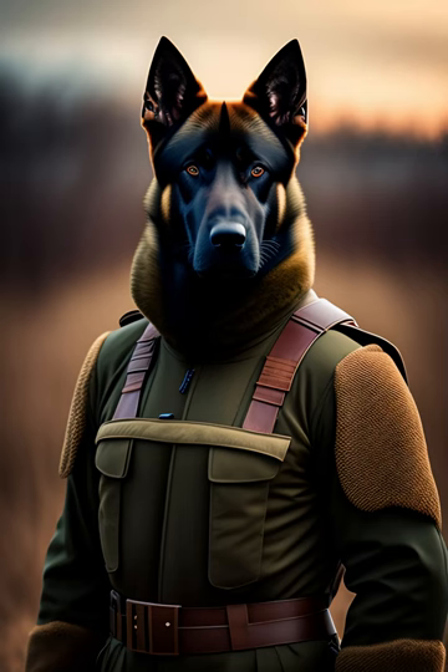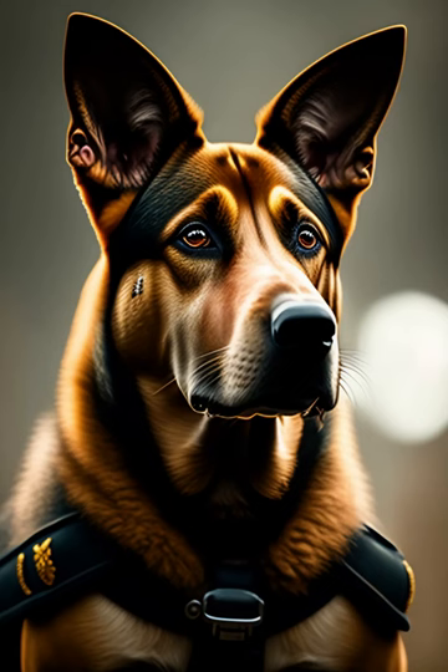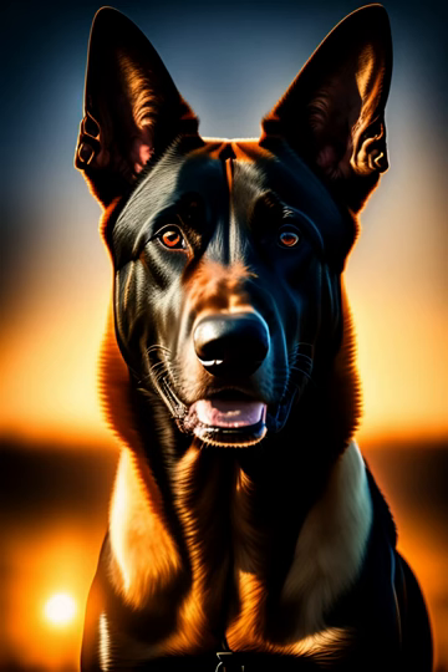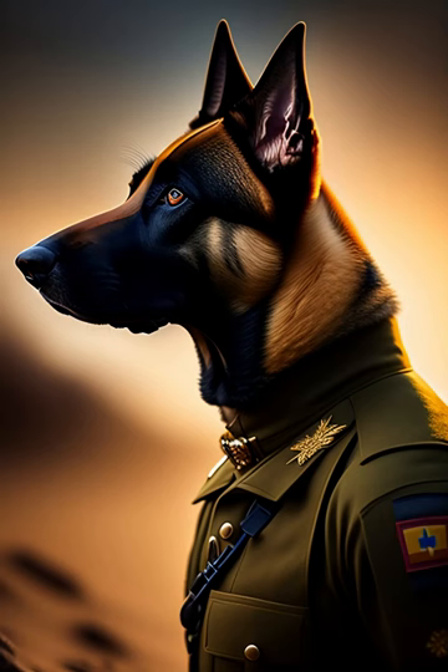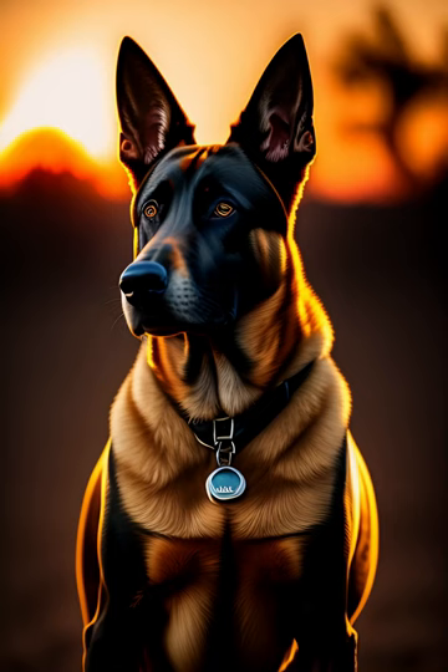3. Training – Border Collies are highly trainable, but they need consistent training from an early age. Positive reinforcement training methods are the best approach, and training should be kept fun and engaging. 4. Socialization – Border Collies can be wary of strangers and other dogs if they are not properly socialized. Early socialization can help ensure that they are friendly and well-behaved around other people and animals.